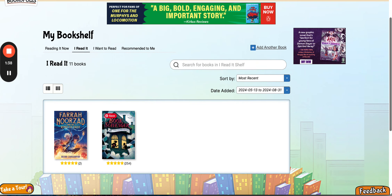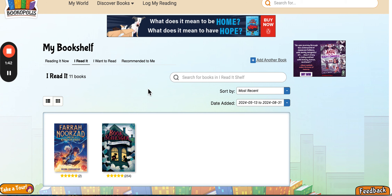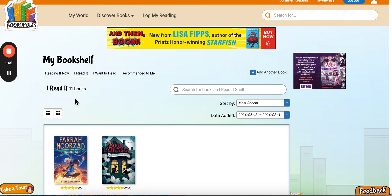Parents, you can take a quick screenshot of this page, send it to us, and then we will send you the link to pick your free book. It's as easy as that.